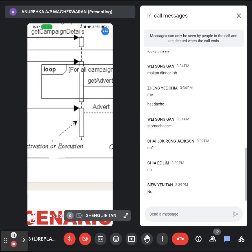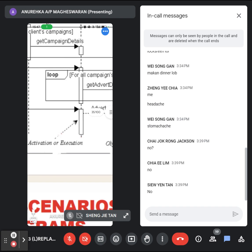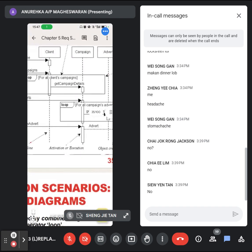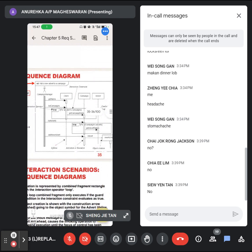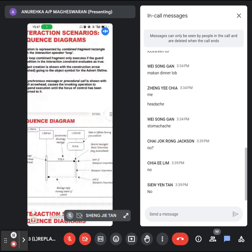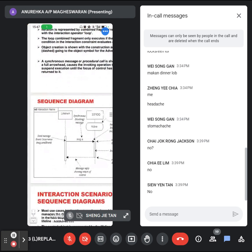If the bar is long, the object will be active for long. Once the bar ends, meaning the object is no more active — deactivated. That's all about the sequence diagram.